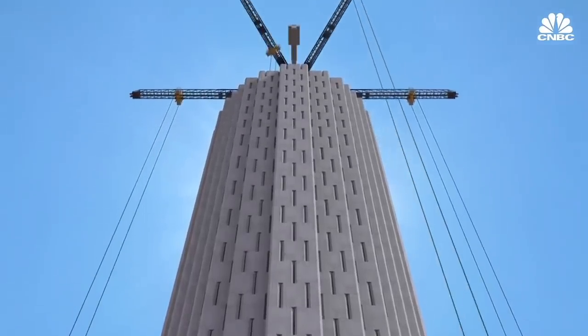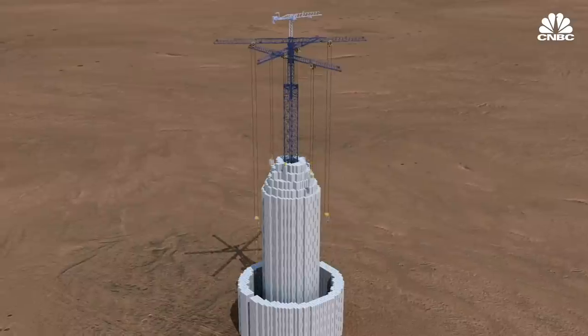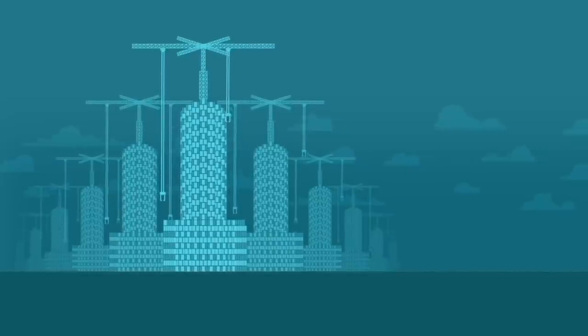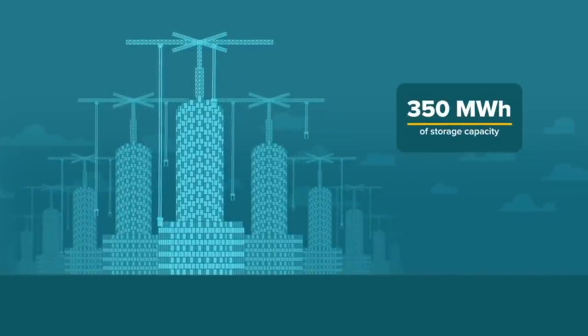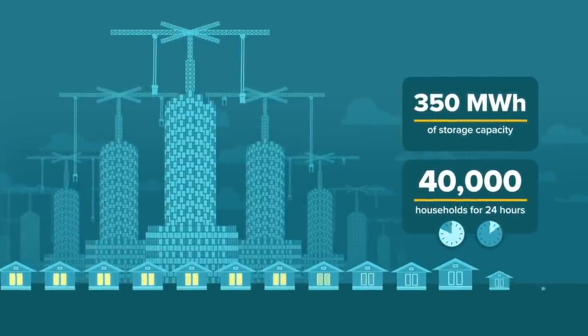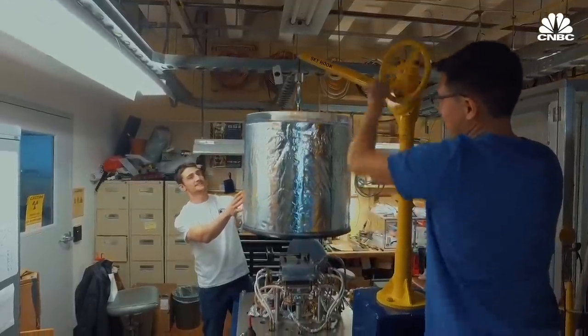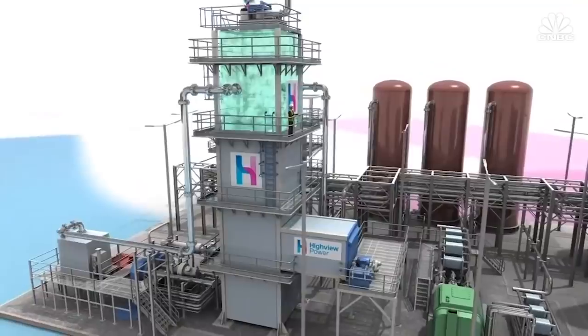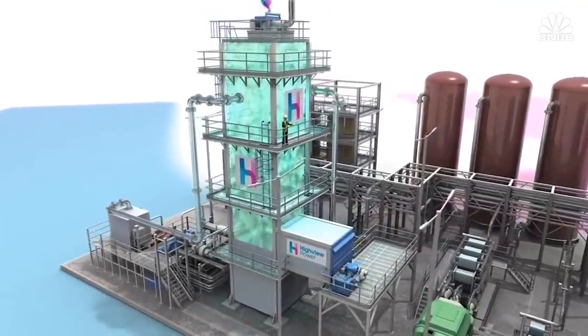This energy vault uses bricks instead, each weighing 35 tonnes. 20 towers could provide 350 megawatt-hours of storage, enough to power 40,000 homes for 24 hours. Other batteries in development store energy as heat, as compressed air, or by cooling air to the point where it liquefies.